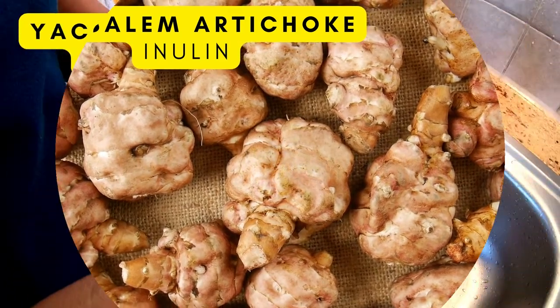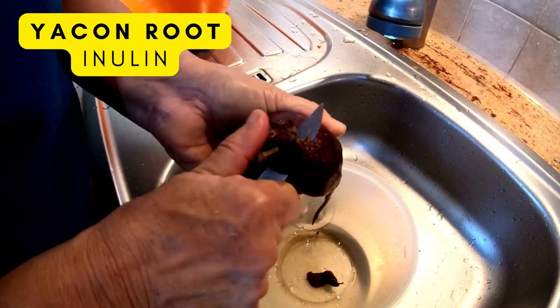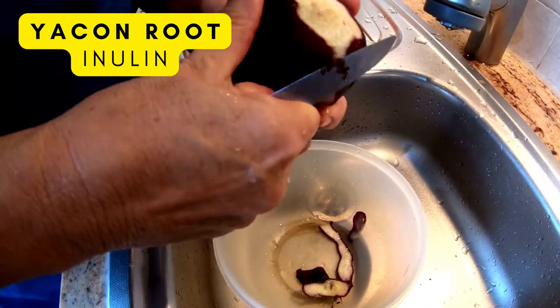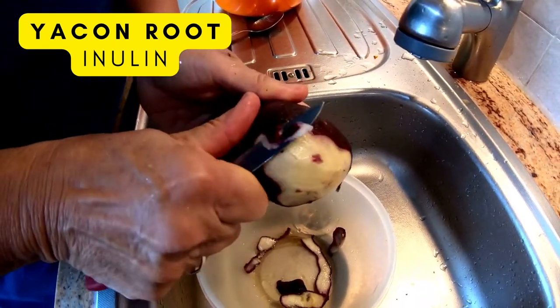Another one is yacon root. Yacon root is native to South America. This root is naturally sweet, low in glycemic index, and it's almost like a sweet potato.